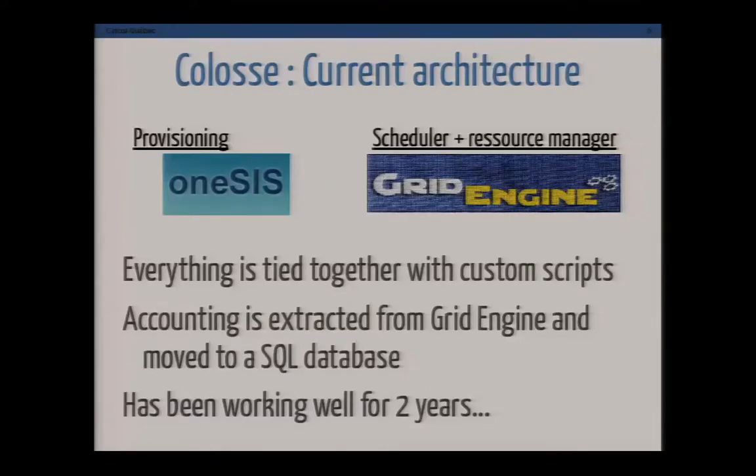It was set up with Grid Engine. We use a system for stateless provisioning since we don't have local disks. Grid Engine serves as the scheduler and resource manager for the whole system in a single provision. Everything is tied together with a pretty extensive cluster of custom scripts that we had to write over the years to make everything work. As we go into the transition, we're finding more and more scripts that we had forgotten about.